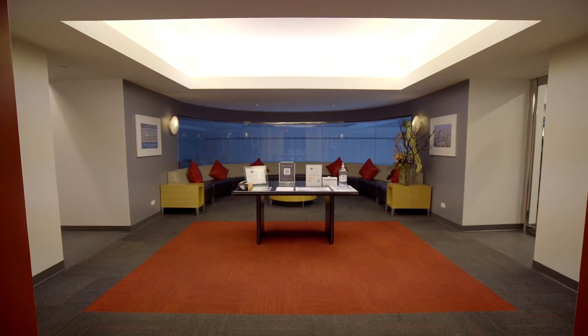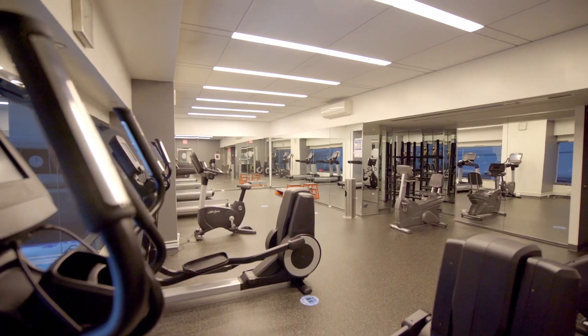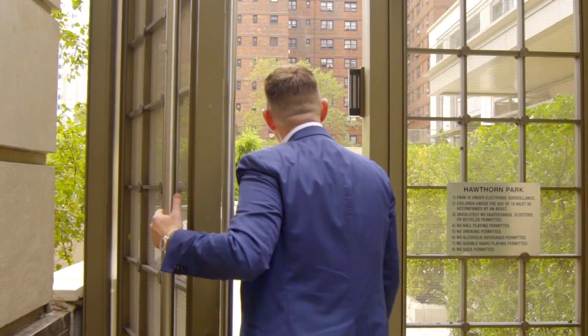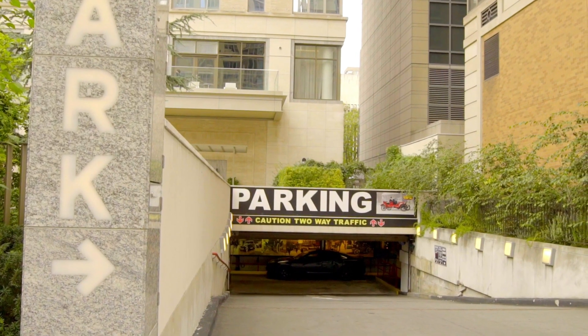The amenities include a health club featuring a 75-foot swimming pool, hot tub, sauna, steam room, racquetball club, and a fitness center. Enjoy the landscaped courtyard garden and take full advantage of the on-site parking.